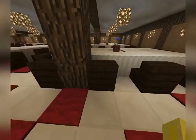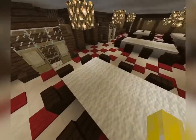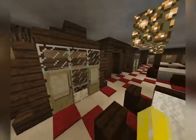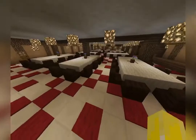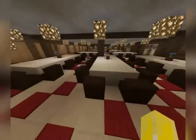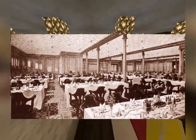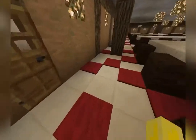Through those corridors, it shoots you out right into the second class dining saloon. At the beginning of this video I was walking through the first class dining saloon — this is the second class dining saloon. If I can find a picture, I'll put it up on the screen right now so you can see how the second class dining saloon looked in real life.